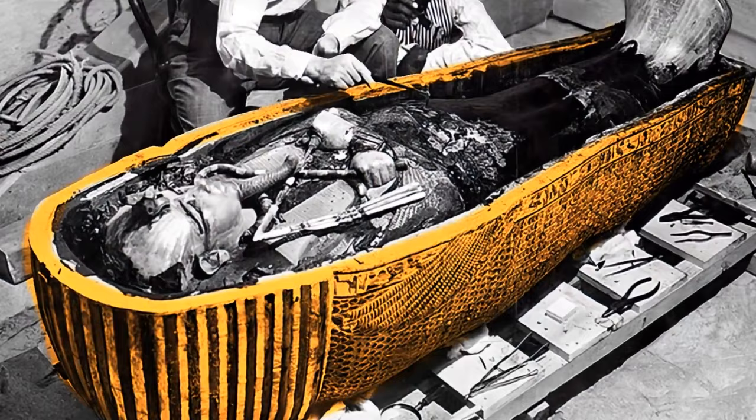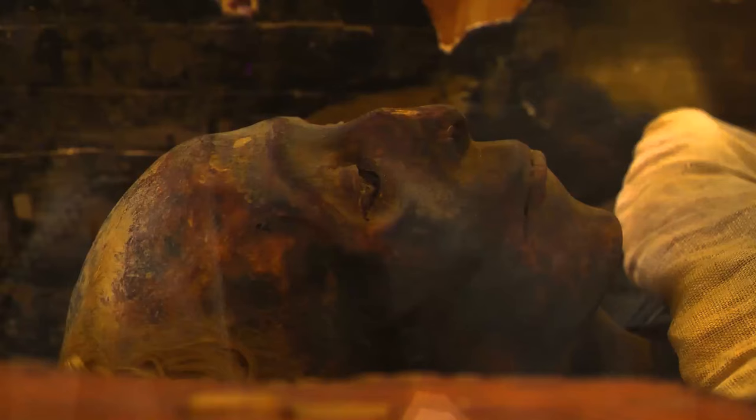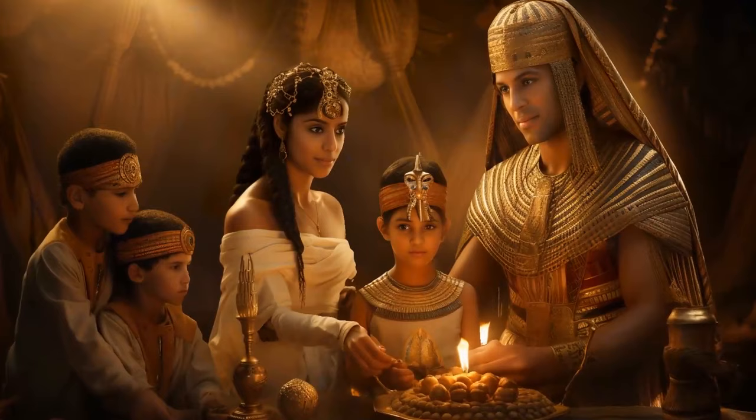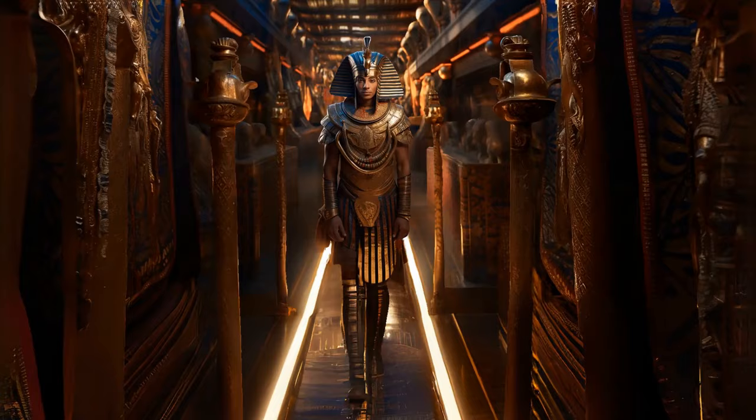Inside, his mummy was encapsulated in a total of three coffins, including one made of gold. The objects found in his tomb showed us what ancient Egypt was like, and studying his mummy helped us learn about the culture and practices of his time. We also learned about his family by looking at his DNA. Scientists discovered he had had malaria and a problem with his foot that might have made it hard for him to walk.